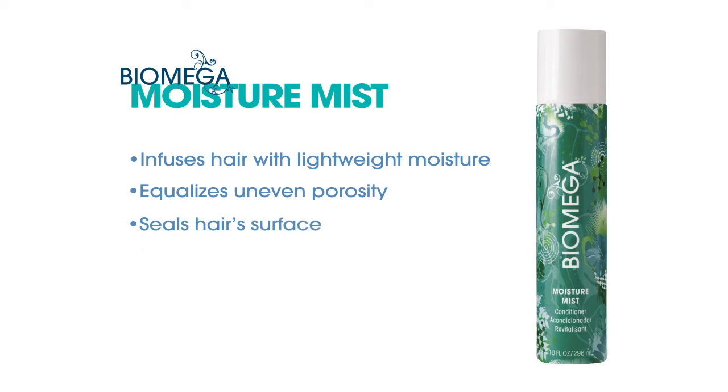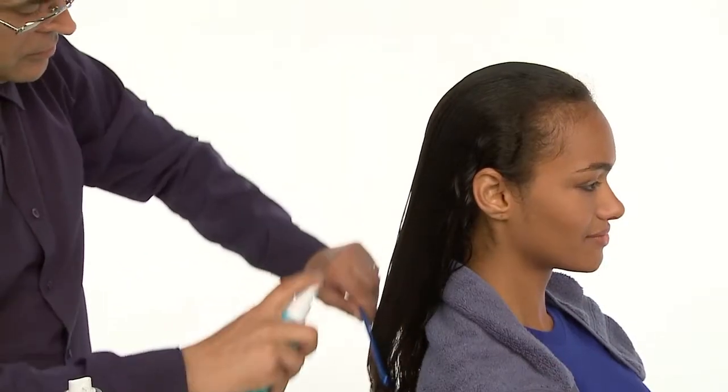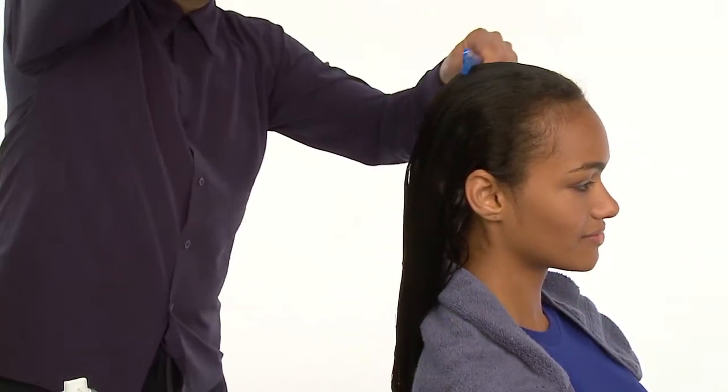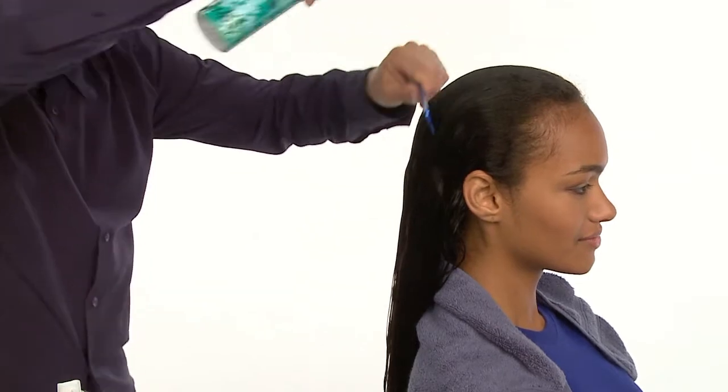Moisture Mist works well on all hair types, but is especially effective on hair that's prone to tangling and dryness. This ultra-light leave-in conditioner provides the ideal level of slip for easy detangling and stress-free styling. We recommend spraying liberally from roots to ends, always combing through for even product distribution. No matter how much you use, Biomega Moisture Mist will never weigh hair down.